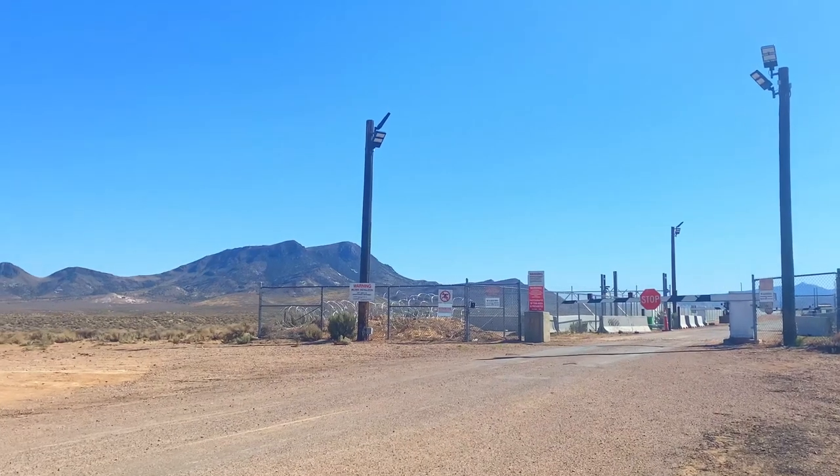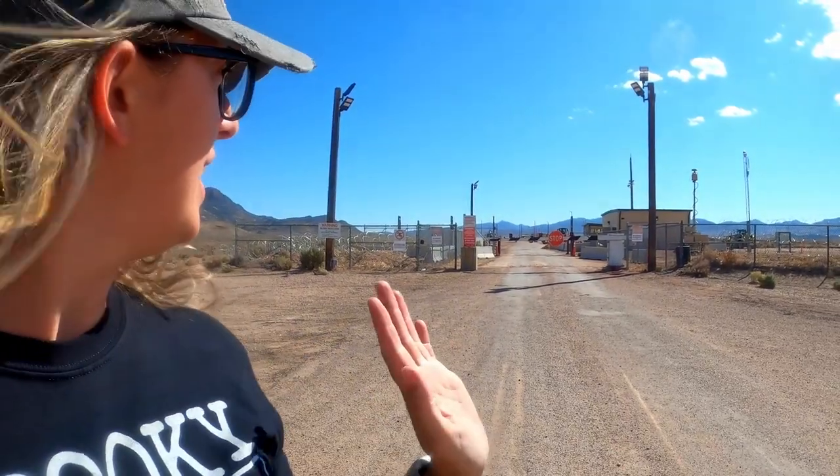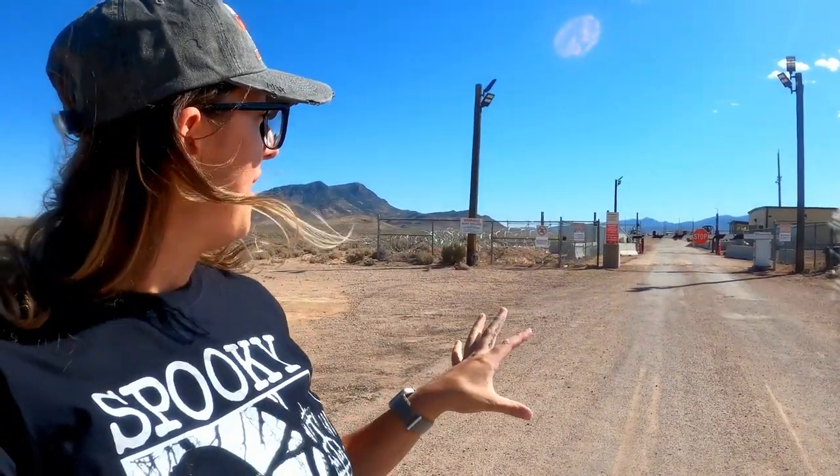Alright friends, this is it — we made it all the way to the gates of Area 51. We drove all the way up this incredibly long dirt road and we have made it here. Obviously we cannot go any further. For those of you who saw the Area 51 raid a couple years ago — the 'let's storm Area 51, let's see them aliens' event — this is where everyone was camping. As you can see, you cannot go any further than this. There is a car with someone in it that saw us pull up, kind of waiting to see if we get any closer. We're not going to get any closer, so this is it everyone — this is Area 51.